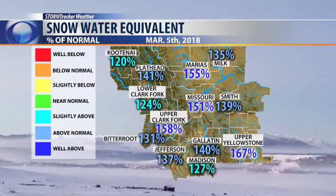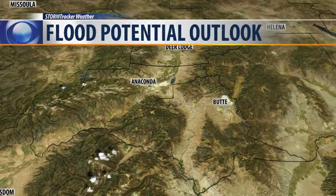The water content in that snowpack — the SWE, the snow water equivalent percent of normal values — are in that 125 to 165 percent of average. So we're running slightly to well above average for this time of year. And these areas in darker blue, like the upper Clark Fork and the upper Yellowstone, are the areas I've got my eye on for potential flooding.